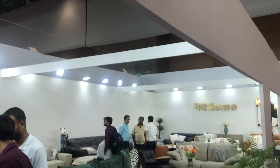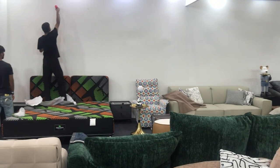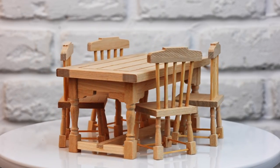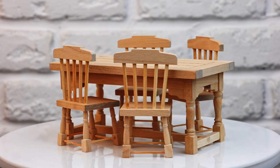Then we saw different kinds of sofa furniture and made our exit, walking 800 meters to finally conclude our visit to Index Plus. Thank you so much for watching.